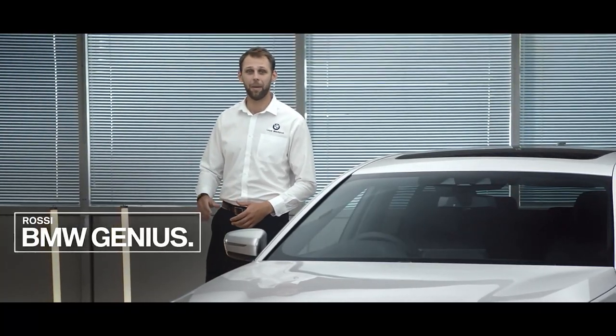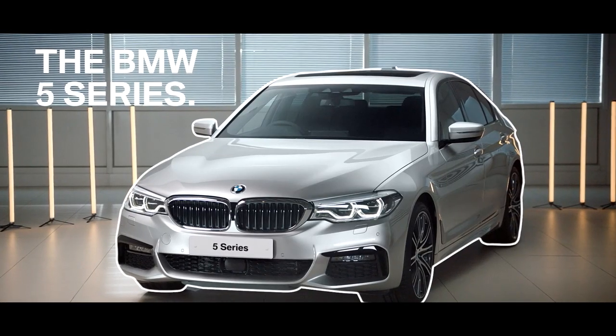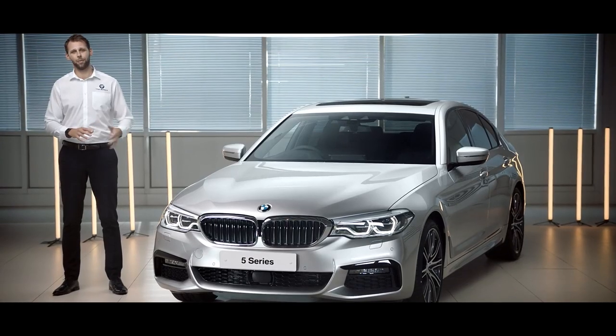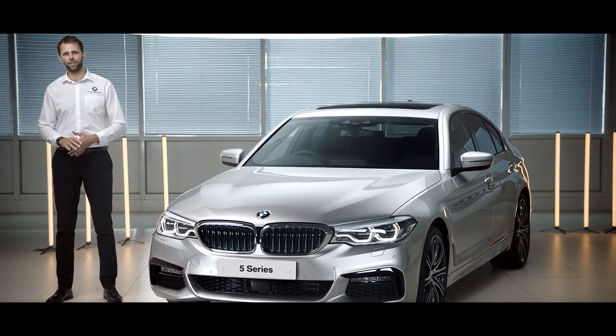Hi, my name is Rossi. I'm a BMW Genius and I'd like to introduce the BMW 5 Series, which is a flagship of the BMW range and therefore one of the most important models. This 5 Series combines sporty looks and comfort at the same time. Let's take a look at some features.